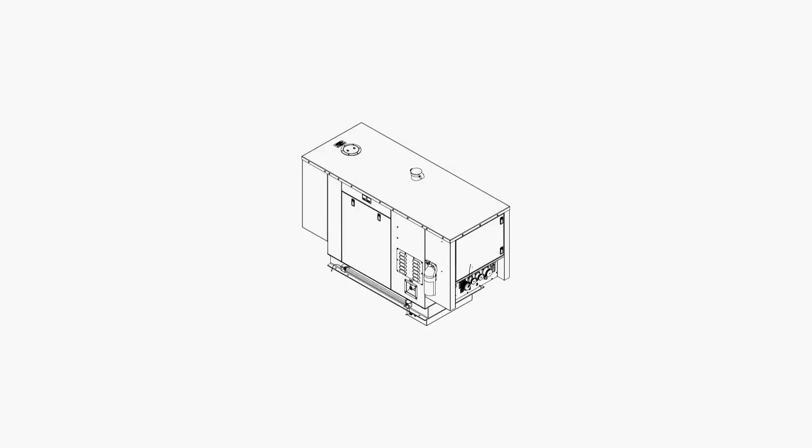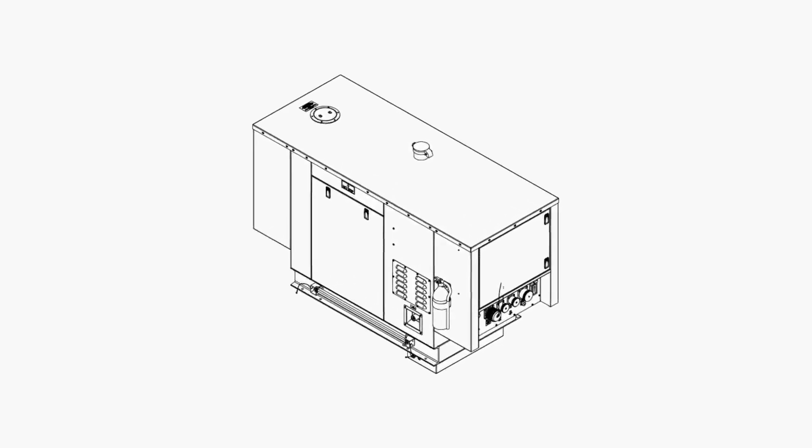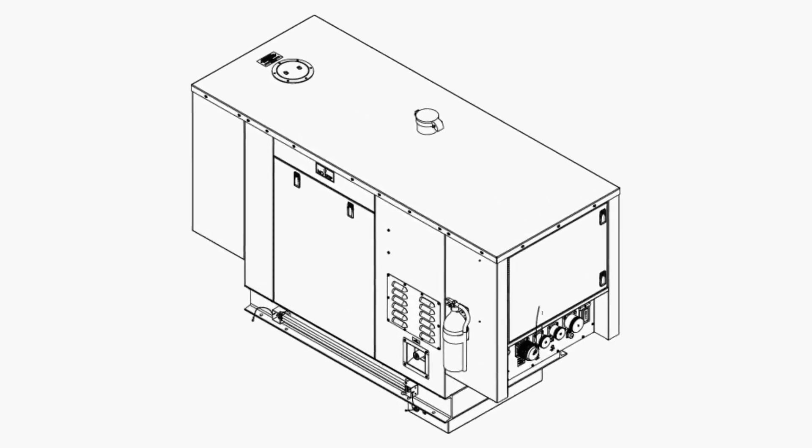Welcome to Tech Tip Tuesday. Today, we're going to talk about Preventive Maintenance Checks and Services, or PMCS, for the 35K Diesel Electric Generator used on the generator ECU trailer, or GET.